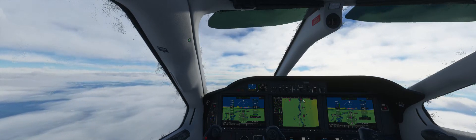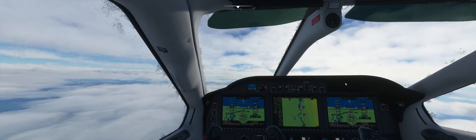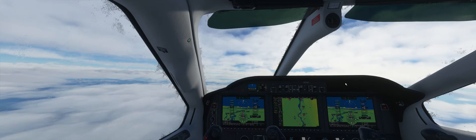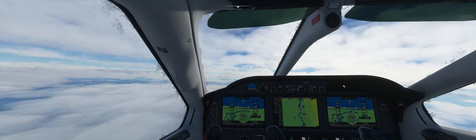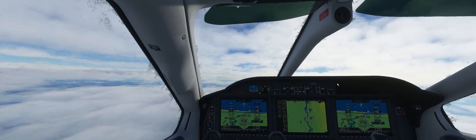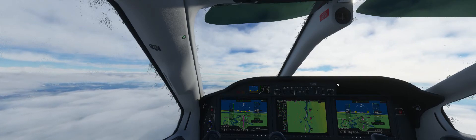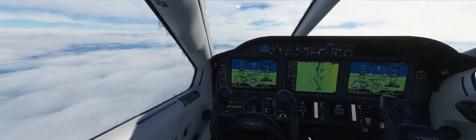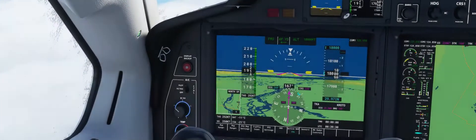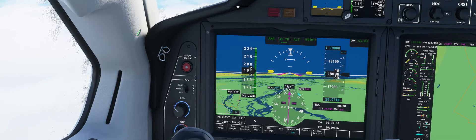Now the big question is, will we be ignored by ATC again? This has been an issue. We have descended to where they told us to — 18,000 feet. I'm showing us 15 minutes from the airport right now. We're doing 191 knots, true airspeed 252. Cold outside, minus 11 at this altitude.